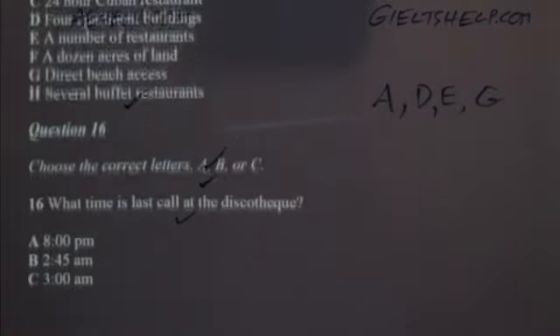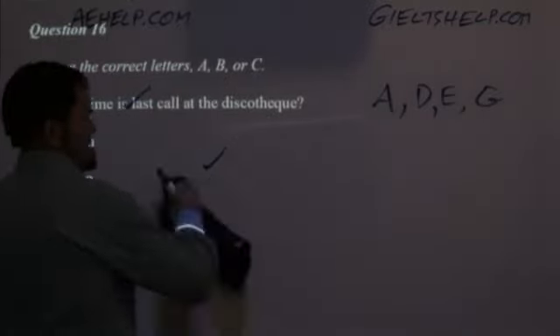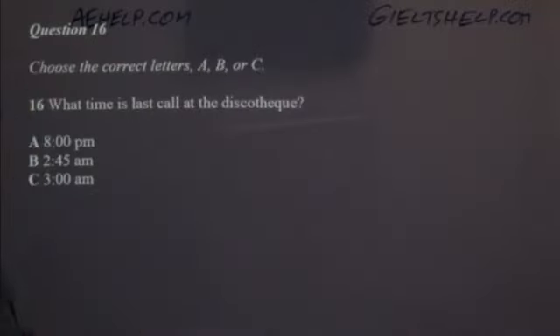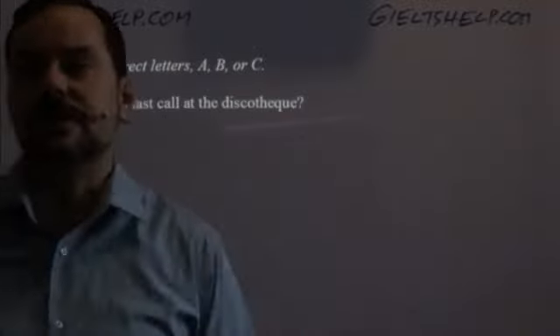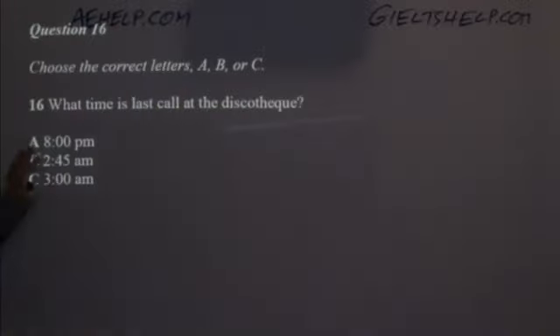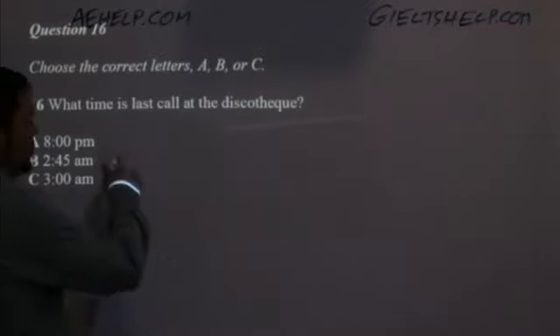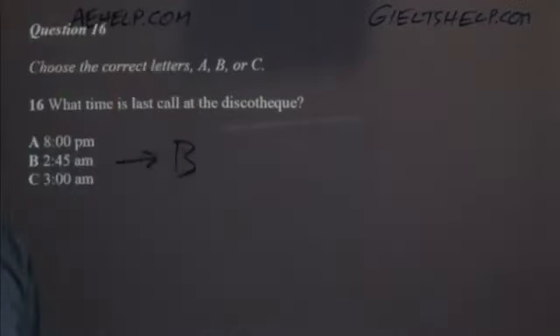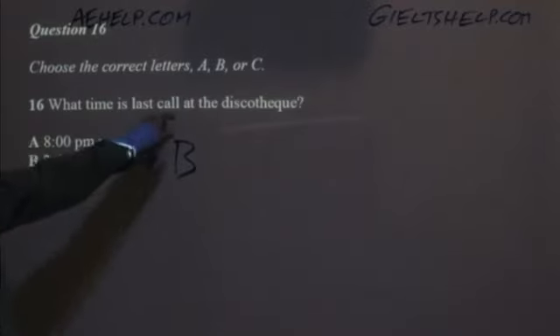Sometimes you get to a question a bit late — that's why the review time is important, and keeping some information in your mind. For question 16 about the discotheque: 8 PM, 2:45 AM, or 3 AM? 3 AM was when it closes; last call — the last chance to get a drink — is usually about 15 minutes before closing time. So the correct and logical answer is B: 2:45 AM. Use logic, students — they're not going to have the last call exactly at closing.